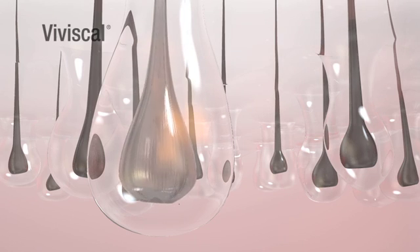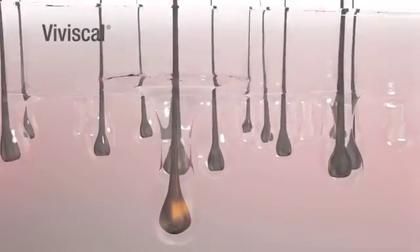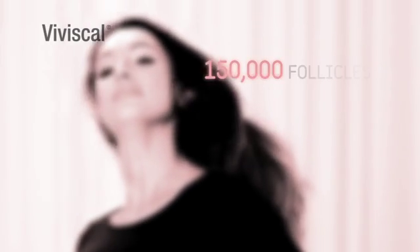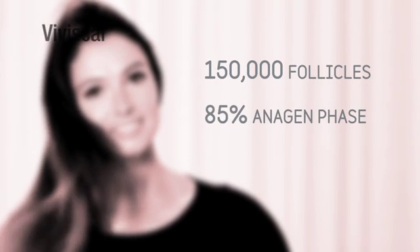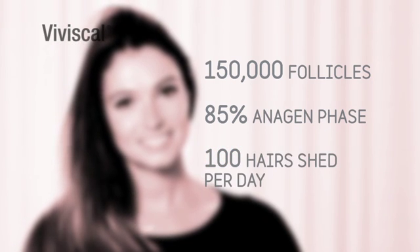Another new wispy hair emerges from the follicle and pushes out the old hair, and the whole cycle starts again. Around 15% of your hairs are in the telogen phase, that's why you shed hairs all the time. Your head of hair is made up of about 150,000 follicles. Around 85% are in the anagen or growing phase at any one time, so it's normal to shed an average of 100 hairs per day.